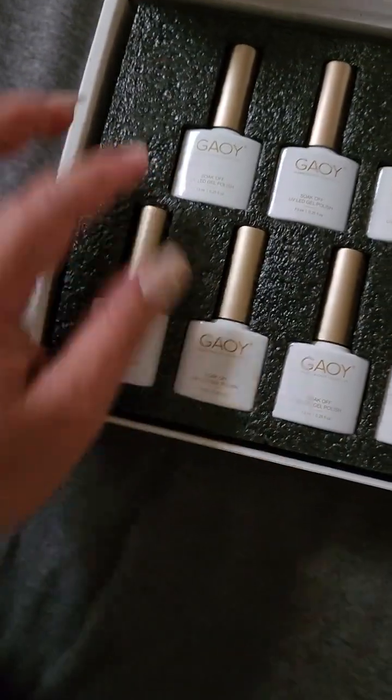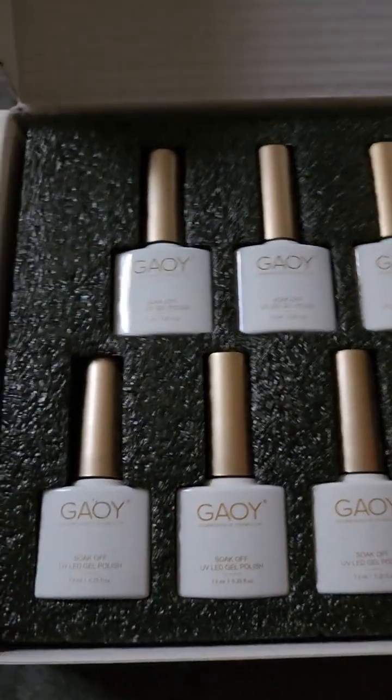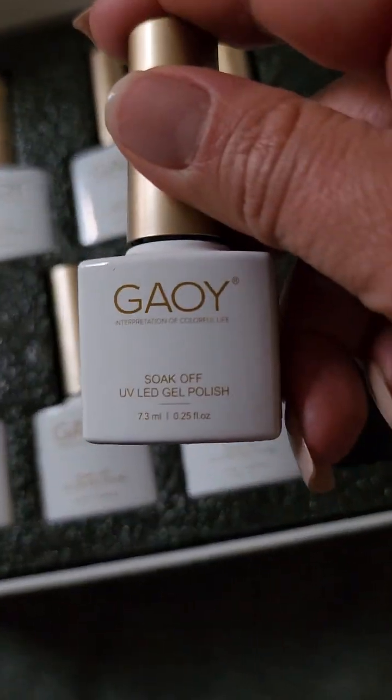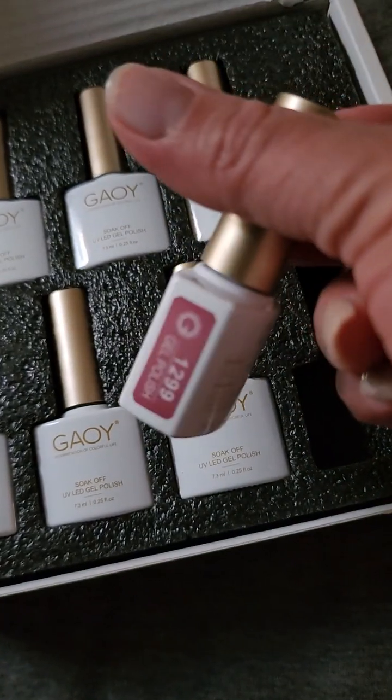They're actually small. I thought I was getting the one that has 10ml bottles, but these are 7.3ml. I mean, I guess it's fine — I don't think I'm going to go through them that fast.